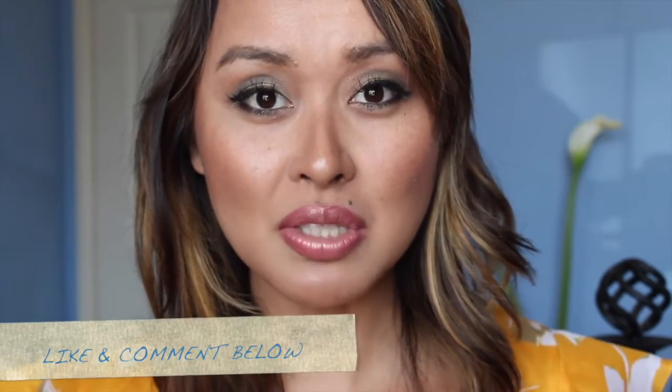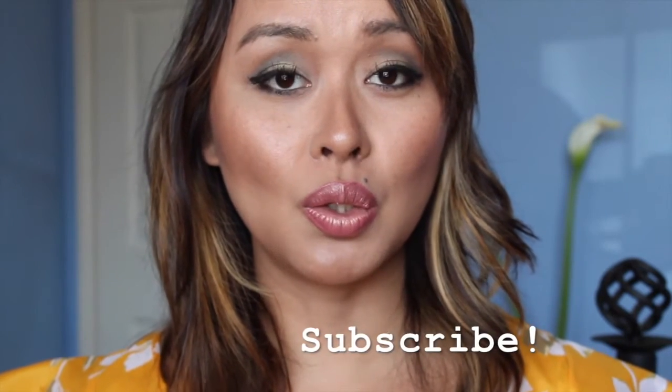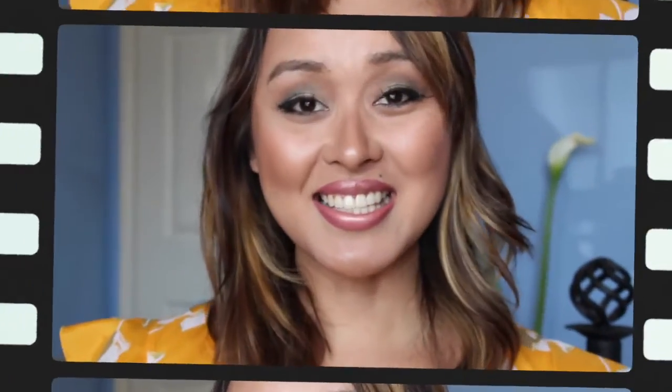Thank you guys so much for sticking through this whole haul — I know it's a lot of items. If there's anything you want to know about or want me to review, let me know in the comments below. You can follow me on Instagram at Zero Effort Beauty to keep up with me daily. Please subscribe if you want more videos like this — I upload weekly on Zero Effort Beauty on YouTube. Thank you so much for your support and I hope you guys have a wonderful day. See you later, bye!